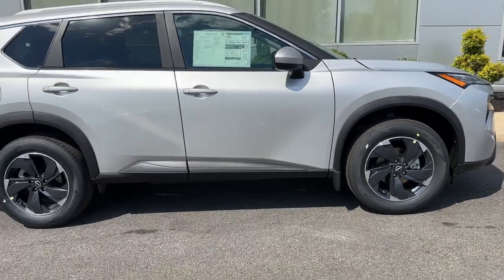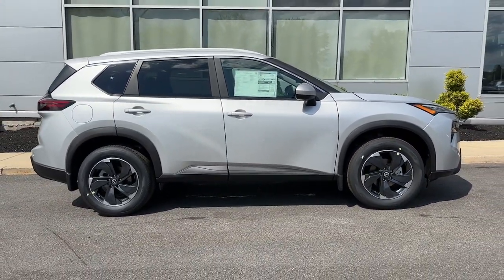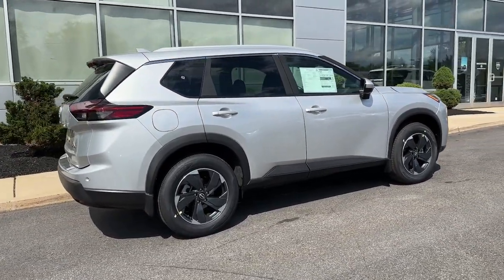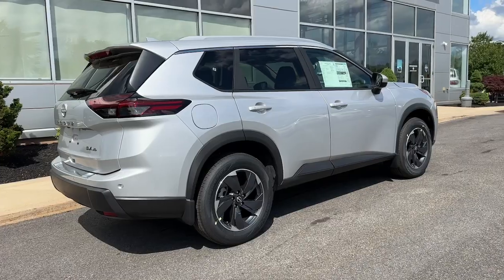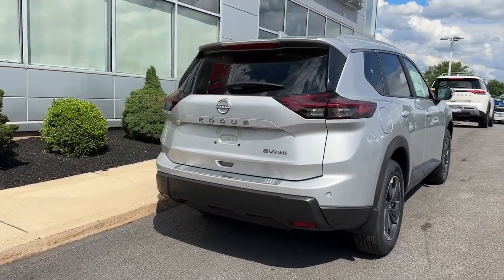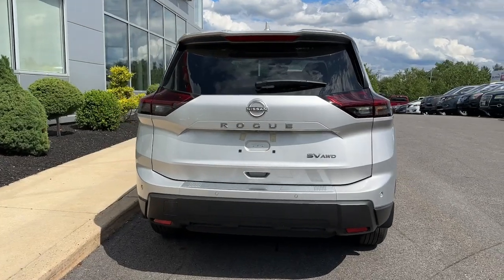These are just some of the great options this vehicle comes with: pre-collision system, intelligent auto on-off high beams, lane departure warning, all-wheel drive, keyless entry, satellite radio, power liftgate, keyless start, adaptive cruise control, backup camera.